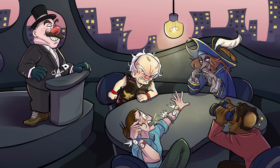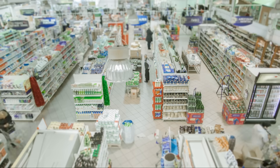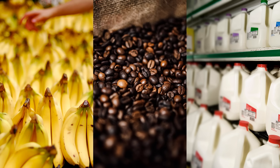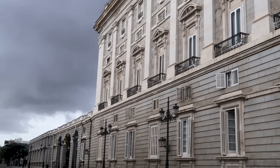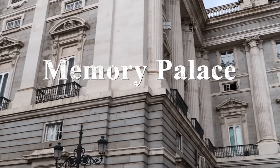In fact, you already use spatial memory like this whether you know it or not. Think about the grocery store where you shop the most. Walk through that store in your mind. Can you picture where the bananas are, the milk, the coffee? You probably can. You've used the method of loci to make what's called a memory palace. That's what forms the backbone of our learning method.